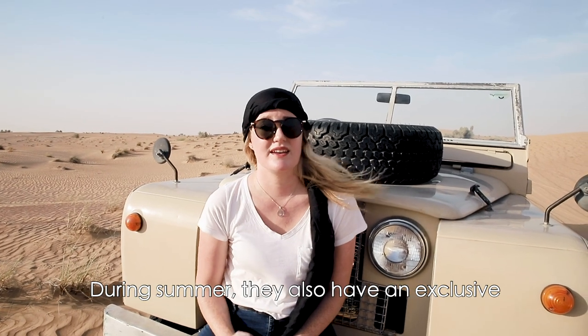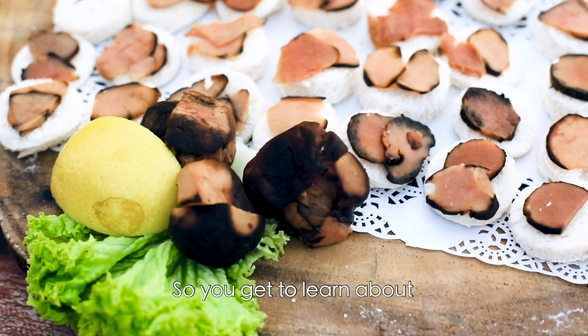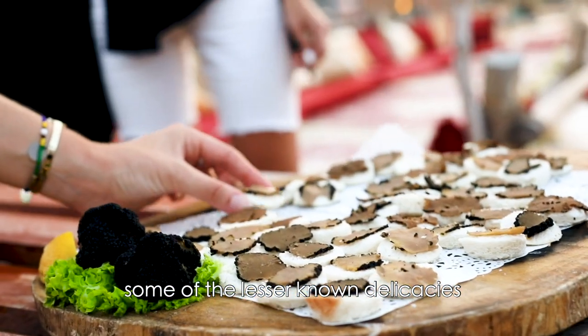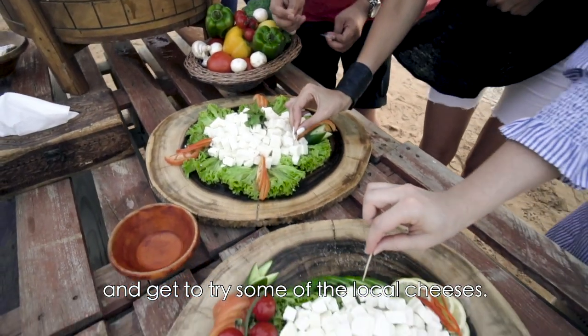During summer, they also have an exclusive delicacies tasting, so you get to learn about some of the lesser known delicacies like oysters, the rare desert truffle, and get to try some of the local cheeses.